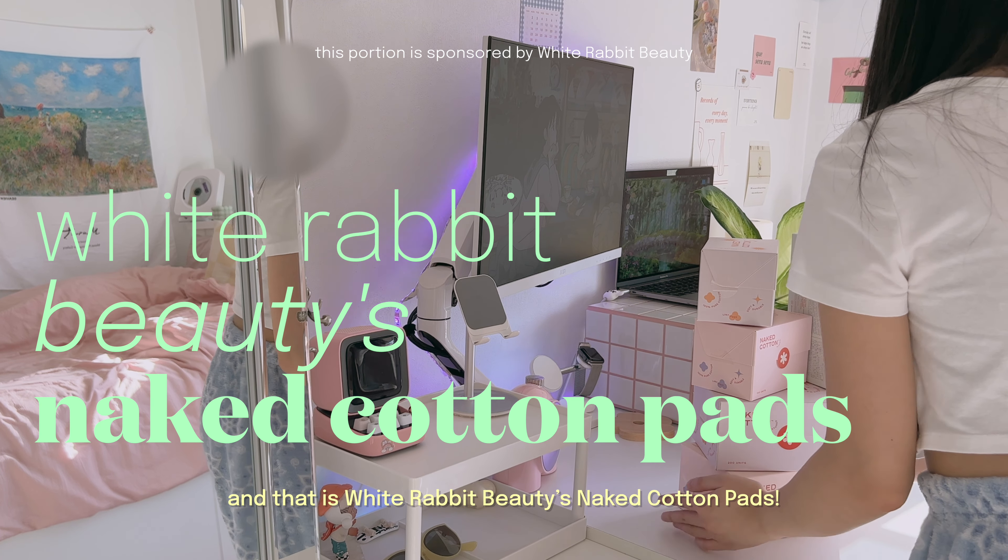I usually like to soak the pads with my favorite toner and serum, which has AHA and BHA as their main ingredients. So far, these pads have done wonders for my skin and have left it so soft and smooth.